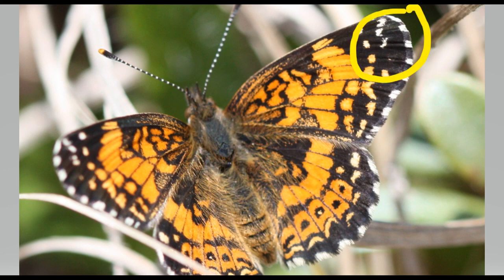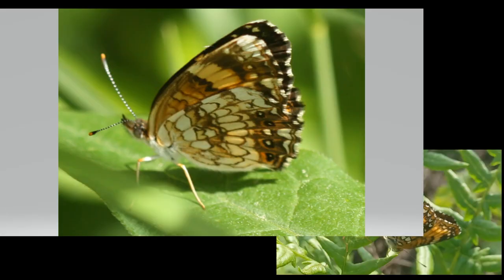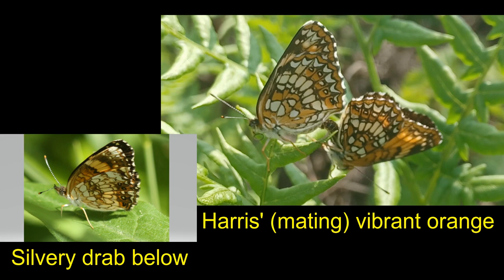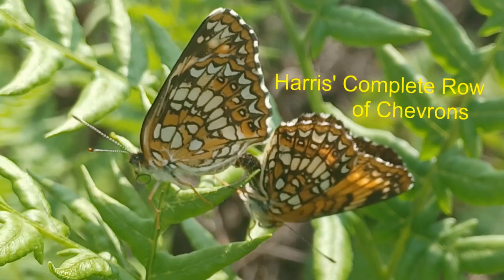I should also mention that the Gorgone sports three white dots at the forewing tip that the other species lack. Looking from below to distinguish Harris's from the Silvery: the Silvery has a pale orange to whitish underside on the hindwing with a vague patch of darker coloration, while Harris's has distinct orange areas separated from white. At the hindwing margin, the Silvery does not have a complete band of chevrons, while Harris's does.